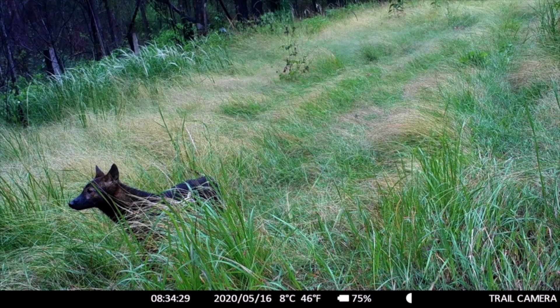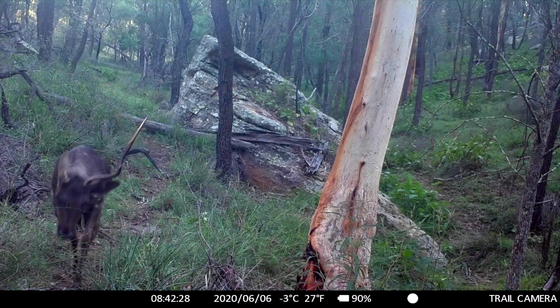As a result, you've got these peri-urban areas that are impacted by foxes, wild dogs, feral cats, pigs, and deer.